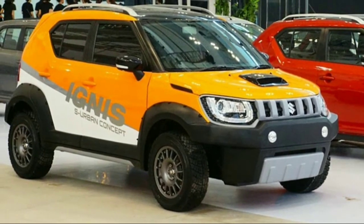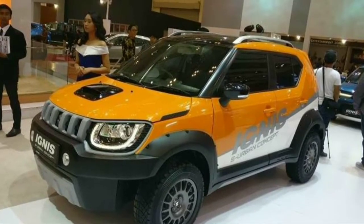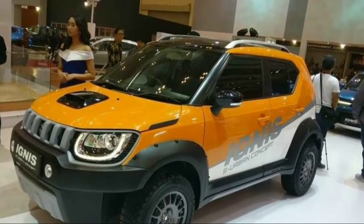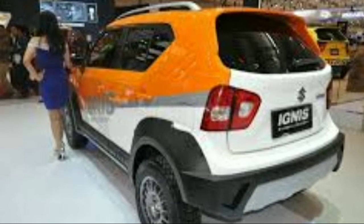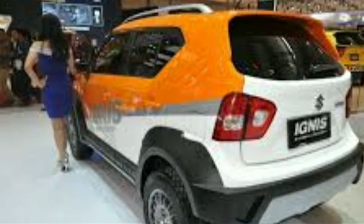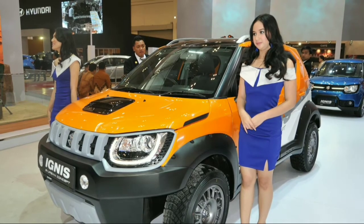As far as the engines are concerned, the Ignis also gets the same 1.2-litre K-series petrol engine that is on sale in the Indian market. It produces 82 bhp and 113 Nm, and comes mounted to either a 5-speed manual gearbox or a 5-speed automatic gearbox.